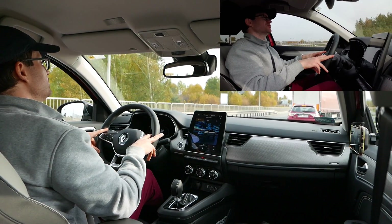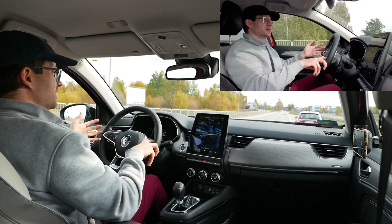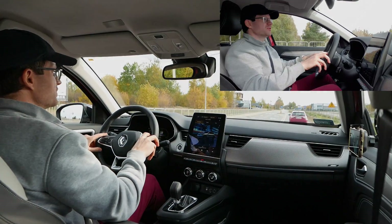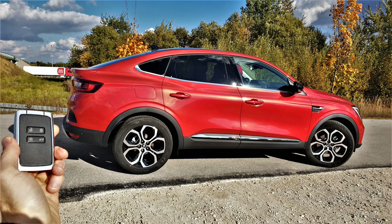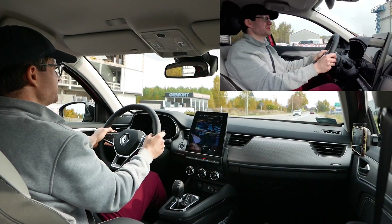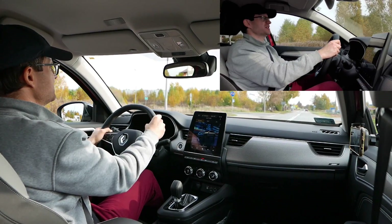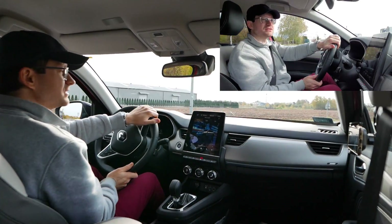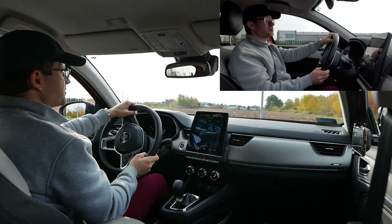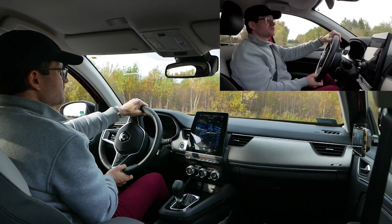Przyciąga uwagę przechodniów i innych kierowców. Jak komuś zależy na estetyce samochodu, Renault Arcana nie można tego odmówić. Na pewno wygrywa z innymi modelami tej marki. Uważam, że wcale nie wygląda karykaturalnie – czego nie mogę powiedzieć o BMW X4. Ten trend zapoczątkowało wiele lat temu BMW X6, które wprowadziło trend SUV-ów coupé.